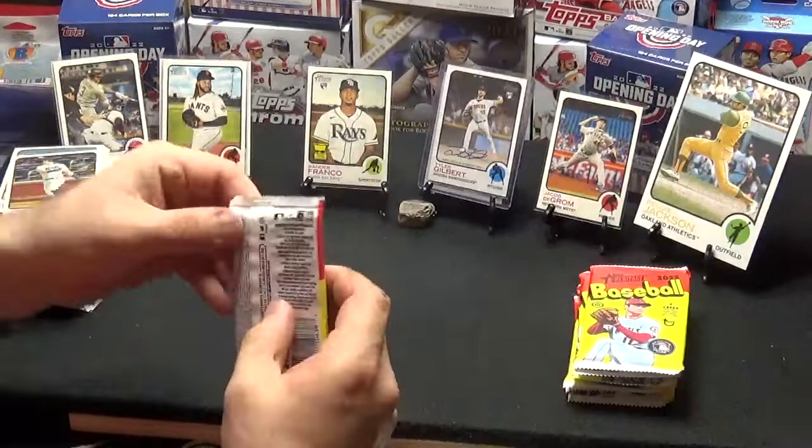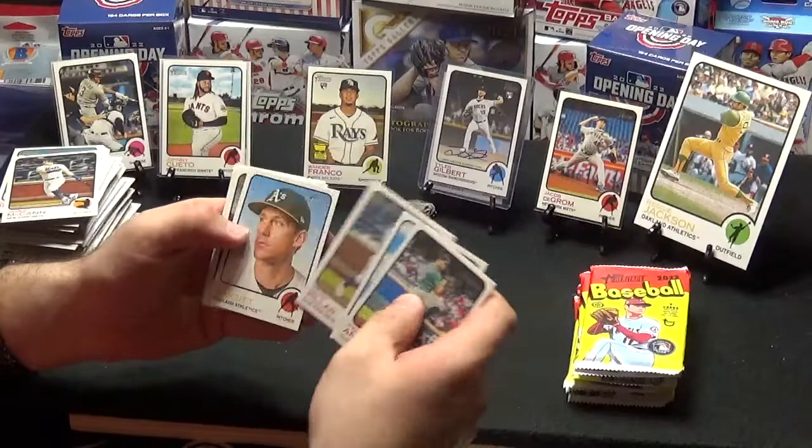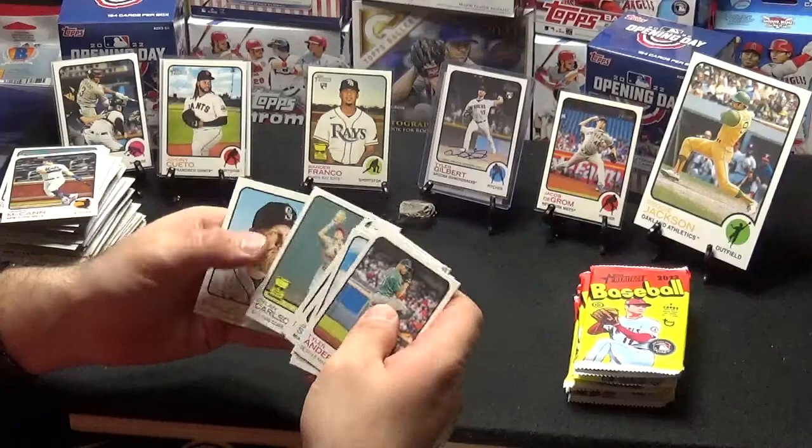Last pack of the third stack. We still haven't gotten any Acuna. I don't even know if there are Acuna cards since he was out injured. But I'd like to see one anyway. Anderson, Rodriguez, Pilar, Bassett, Garneau, Stallings, Hernandez, Carlson — Dylan Carlson — and Jake Fraley.